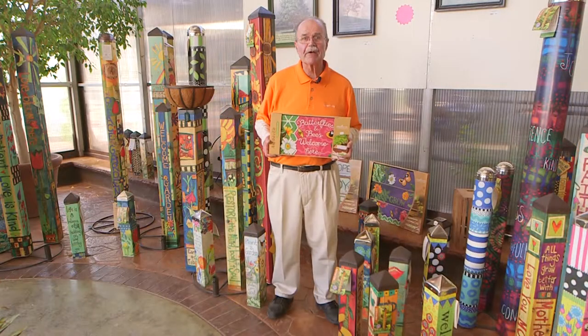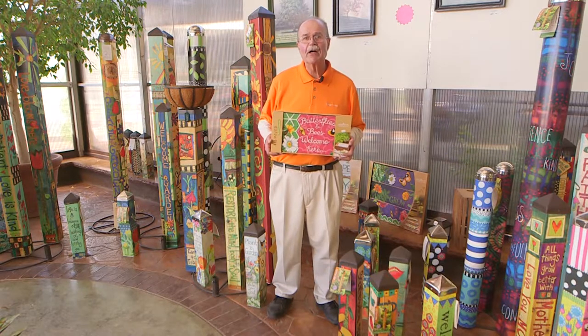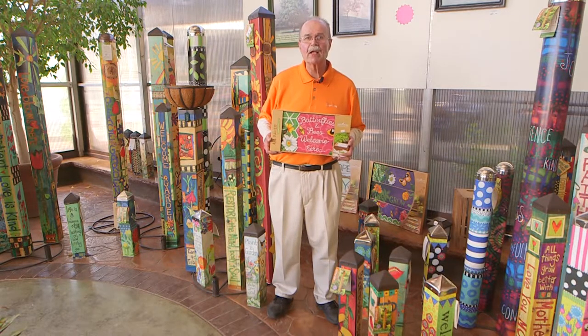Greg Lay's here in Ginger Valley's gift area. Here we are at the beginning of summer, we're all out in our yards, enjoying them. So let's talk about adding some color to the yards.